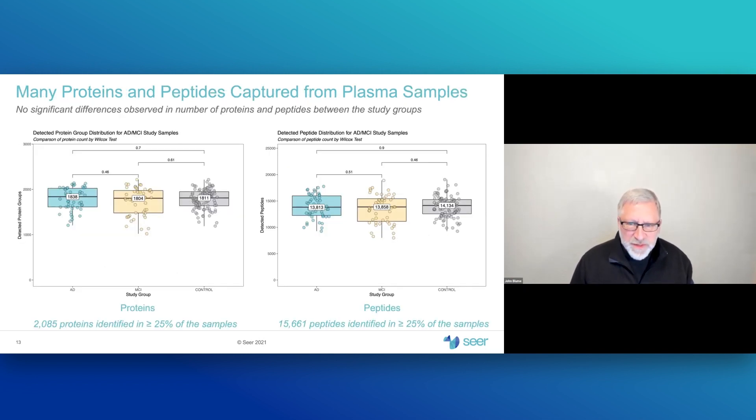Looking at descriptive statistics across the 200 subjects and three study arms, we see a median of about 1,800 proteins found per sample and about 13,000 to 14,000 peptides observed. These represent two different levels of resolution of the plasma proteome. There is a median of approximately seven peptides per protein. Overall across the study, more than 2,000 proteins were observed in 25% or more of the samples, and more than 15,000 peptides were identified in more than 25% of the samples.